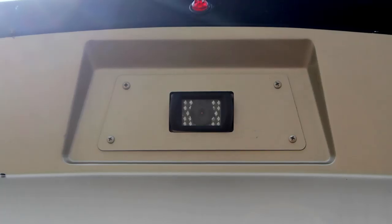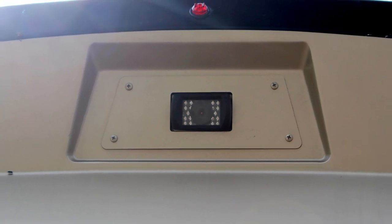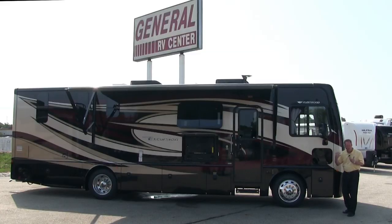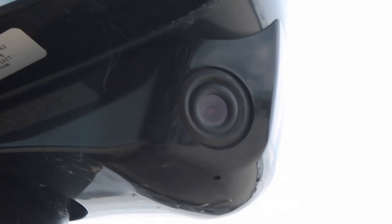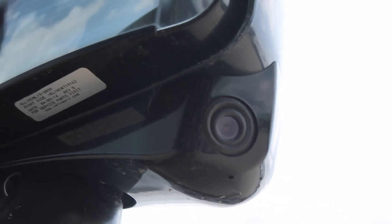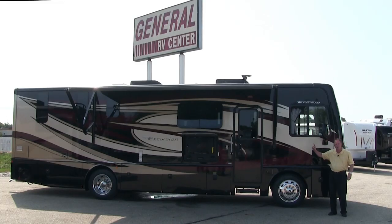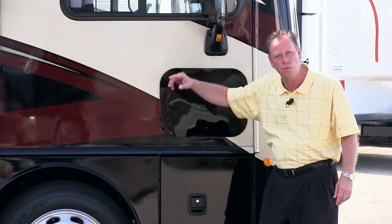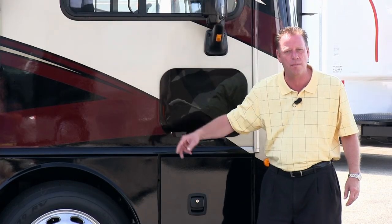We have our rear camera so we can see behind us, and we have two side cameras mounted on the sides of the mirrors. The default is your rear camera. Now if we want to change lanes, the minute we hit our right-hand blinker, the camera is going to automatically switch from the rear to the right-hand camera so we can see who's running next to us before we make our lane change.